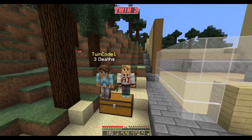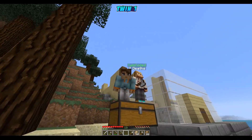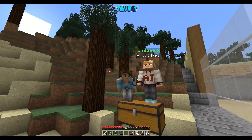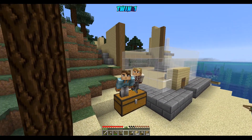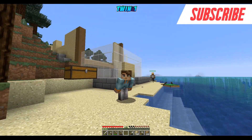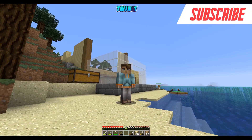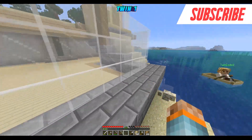Welcome back, this is episode number two on the Oceanic SMP! We're hyped to bring you another awesome video. We've got some big things in store - as you can see behind us, we have officially started a big part of our house. We didn't time lapse it because we wanted to grind it out as fast as we could, and it's looking pretty good with some cool features.